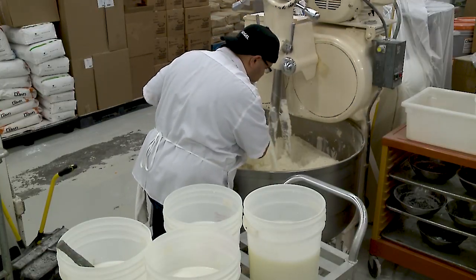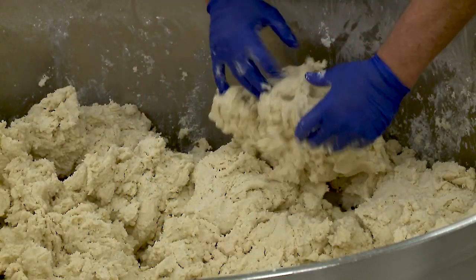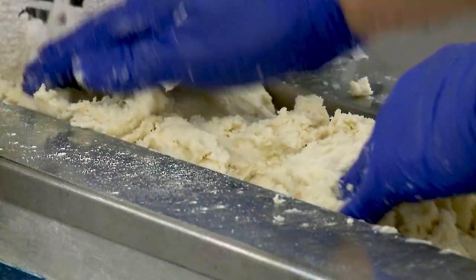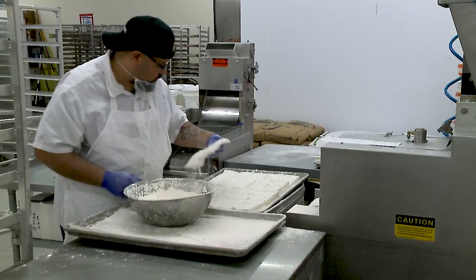We do use lard in our crust, which is what gives it the extra flakiness. There's no fluff or added preservatives. When you come and feel the weight of our fruit pies, a lot of the time when people first pick them up they can't believe the weight of it — because we use real ingredients.